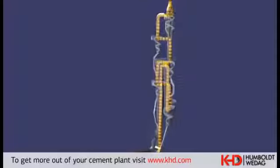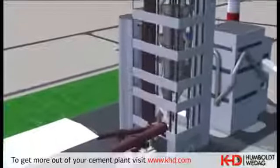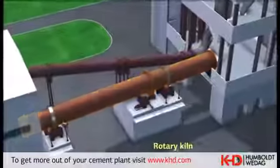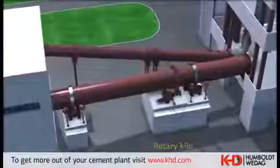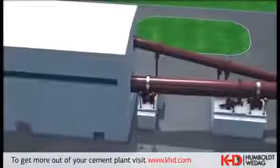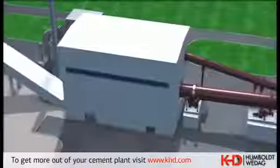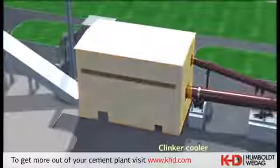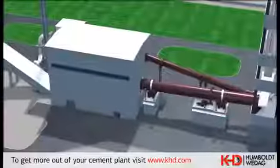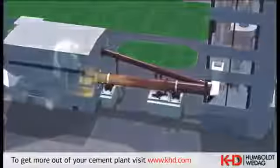From the preheater, the material is passed through the kiln inlet into the pyro rapid kiln with two bearing points. In the rotary kiln, the core component of the plant, takes place the final calcination and sintering of the material to clinker. The process automation of the clinker production line is performed by means of the PRODUX PCS7 process control and monitoring system.